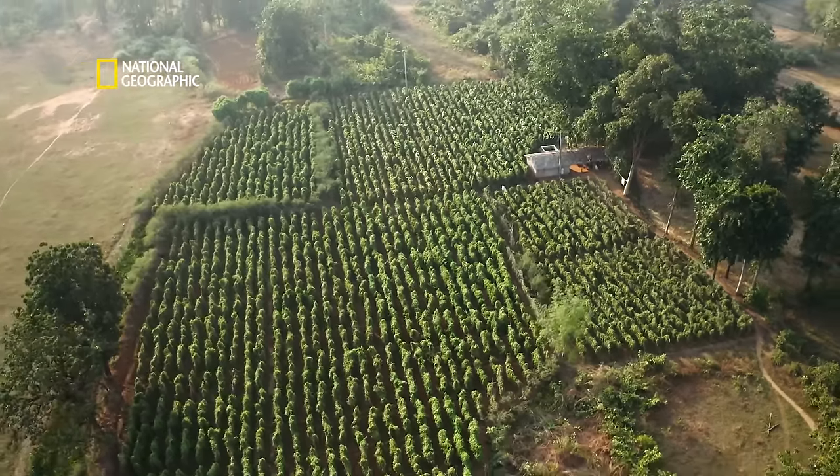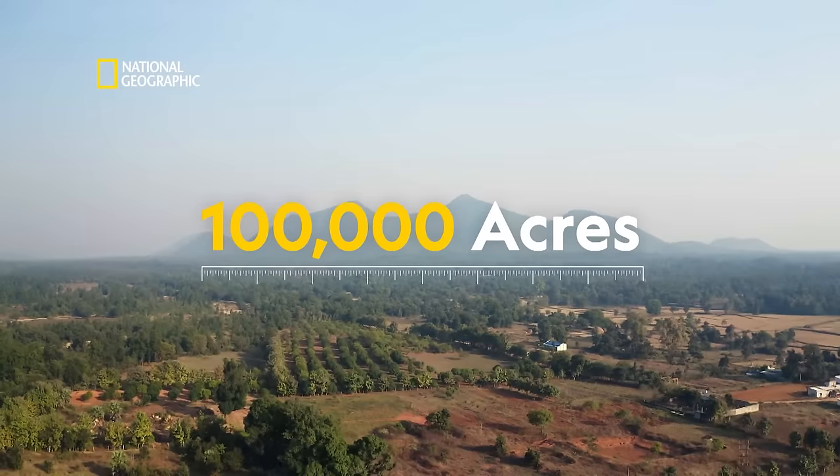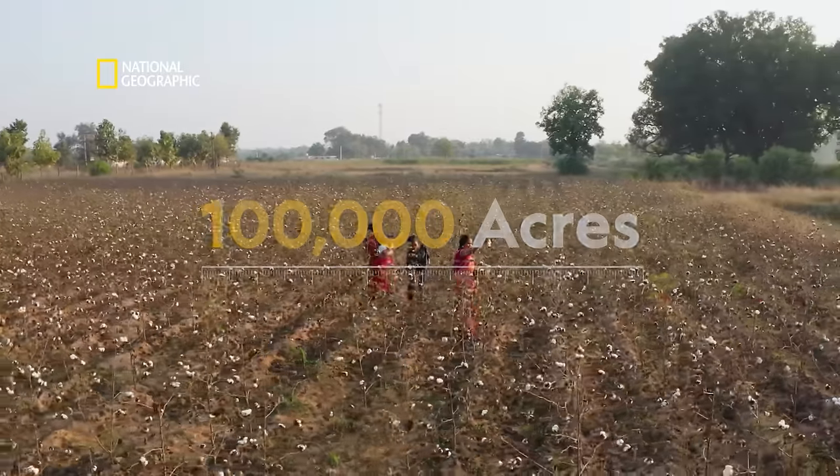Bringing water to 70,000 plus families across 100,000 acres. These major irrigation projects are designed for at least 100 years. The way it has been technologically made robust, this will be there for centuries ahead.